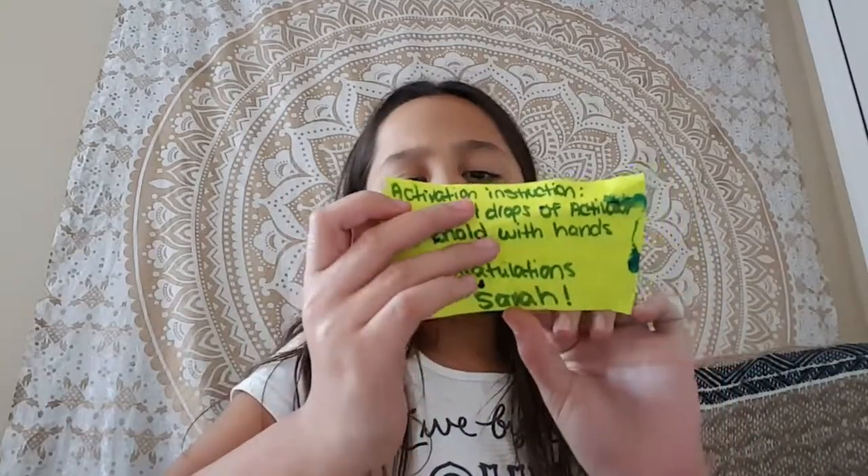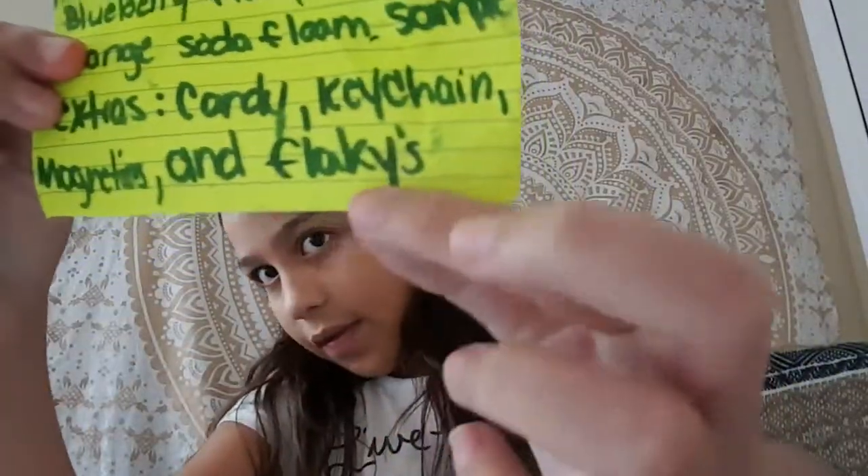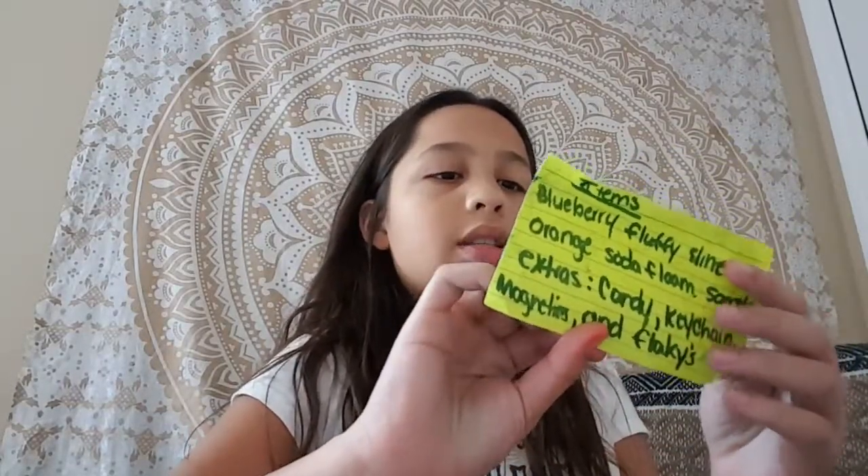So this is the note. I opened everything and got it out of the package. Okay, so: blueberry fluffy slime, six ounces; orange soda floam sample; extra candy; candy key chain; medics; and flakies. I forgot — flakies, I don't know what that is. And here are the activation instructions. And then it says congratulations, Sarah. Thank you.